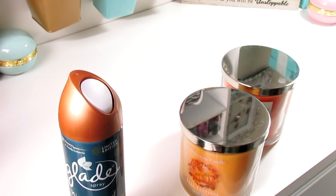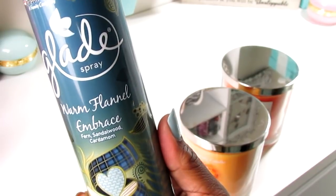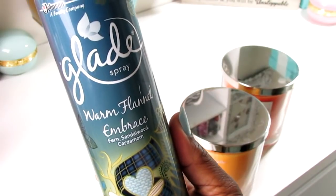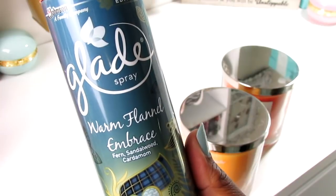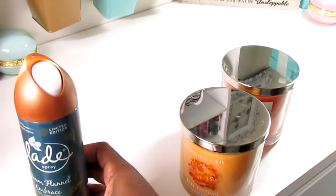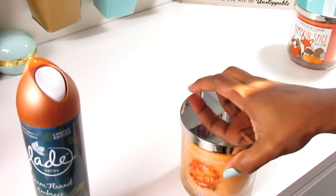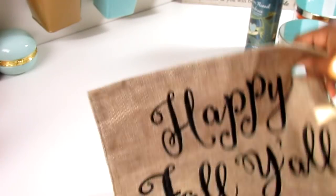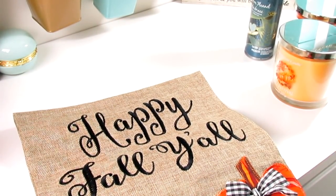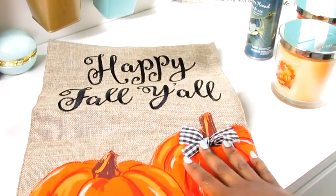I took a break and found the Glade from Target - this is the Warm Flannel Embrace. The sun is going down and coming into my craft room so the lighting is funny, but this smells really manly and really good. They also have a plug-in. I found a dollar coupon but it expires September 29th - it might be nationwide. If you go to hotcouponworld.com and look in the database and search Glade, the coupon should come up and tell you which insert it's in. That's how I look up my coupons.